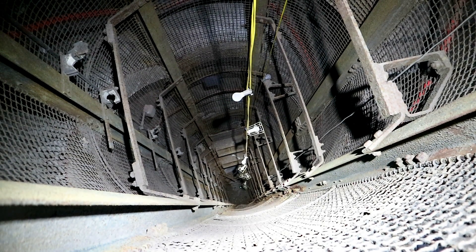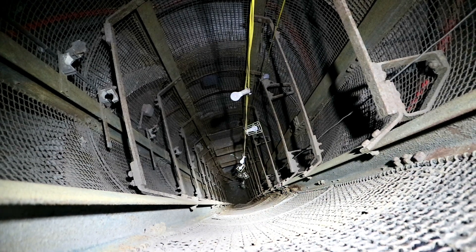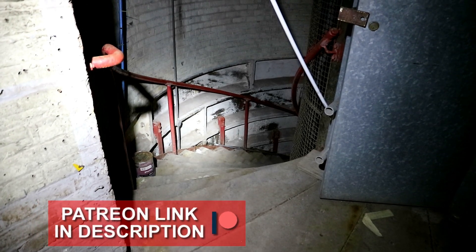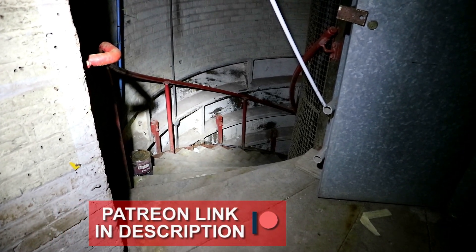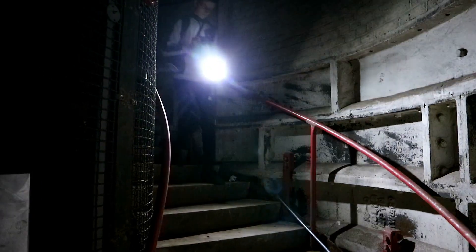We begin the episode looking downwards through the 30 metre lift shaft that took civilians down to the shelter. There were also two other entrances coming from Underground Railway Stations. Ringing the elevator is a spiral staircase that plummets any visitor way below ground level to experience some dormant WWII history.